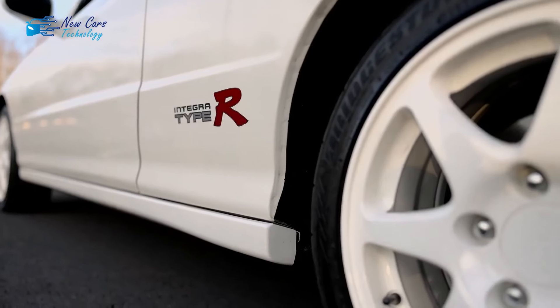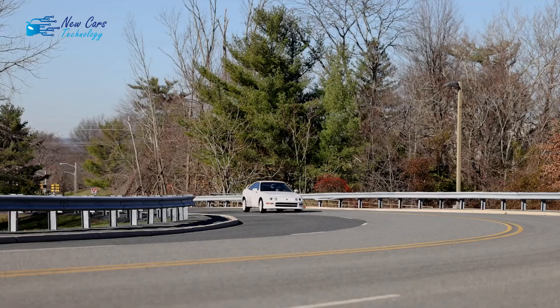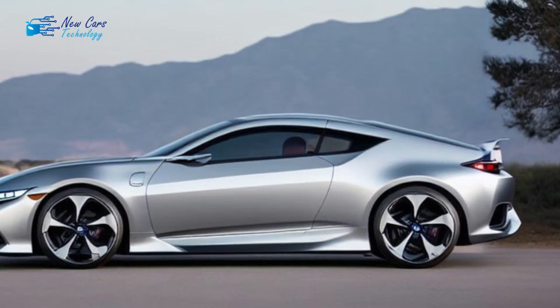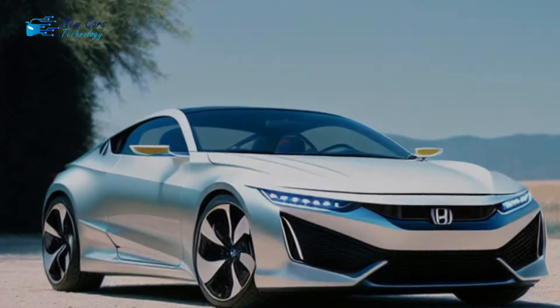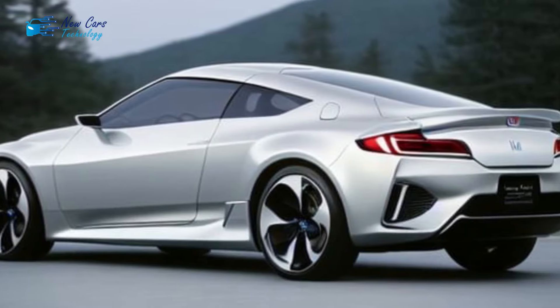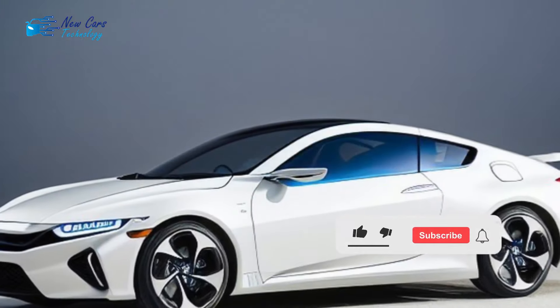Strangely enough, while there is typically something definitely amiss with these AI-powered digital creations, enough of these Honda Integra Coupe CGIs appear so good that I immediately felt bad they will always be only wishful thinking. This time, however, it is far less problematic than in previous pieces by this virtual artist, such as the recently revived Mitsubishi Eclipse — also part of the author's hashtag Bring Back FWD Coupes series — or that eccentric Chevy Corvette crossover SUV, which even had no fewer than five exhaust pipes at the rear.